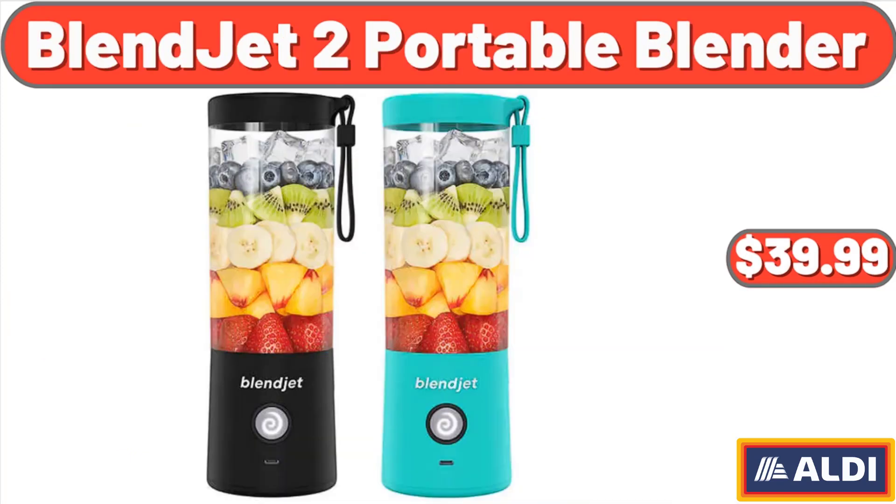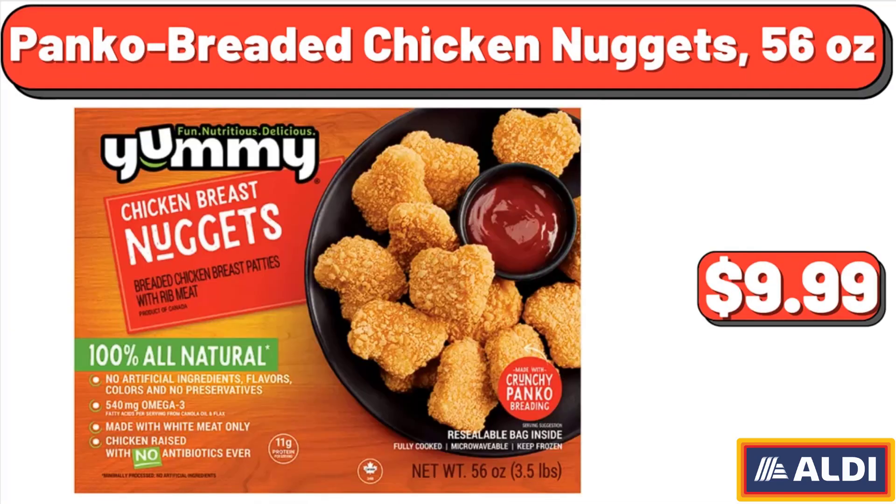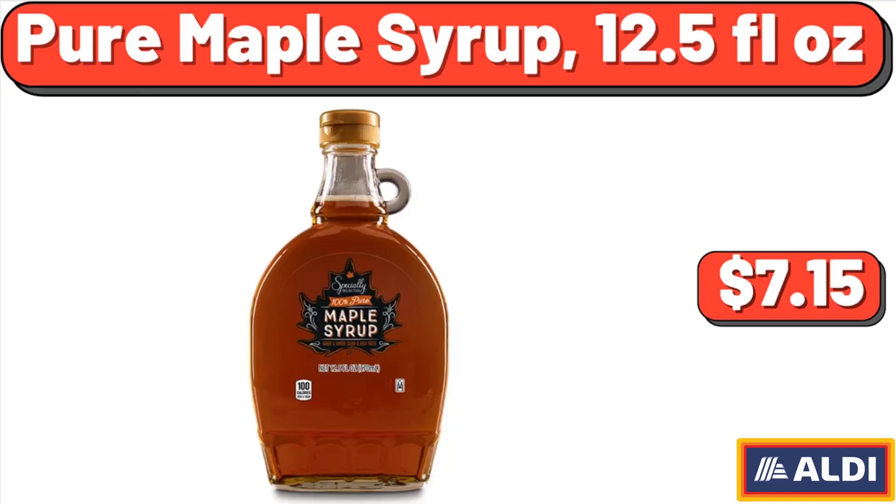Blendjet 2 portable blender, $39.99. Panko breaded chicken nuggets, 56 ounces, $9.99. Pure maple syrup, 12.5 fluid ounces, $7.15.